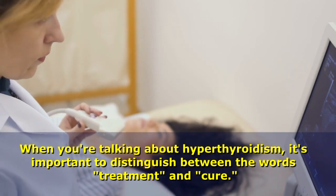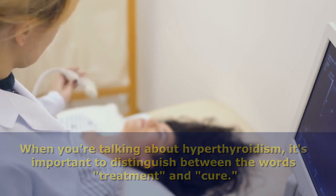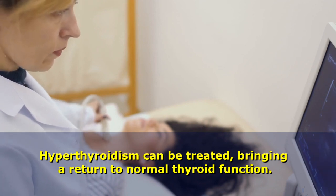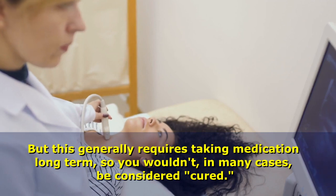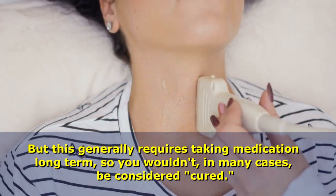When you're talking about hyperthyroidism, it's important to distinguish between the words treatment and cure. Hyperthyroidism can be treated, bringing a return to normal thyroid function, but this generally requires taking medication long term, so you wouldn't, in many cases, be considered cured.